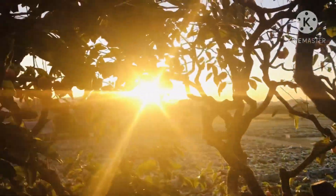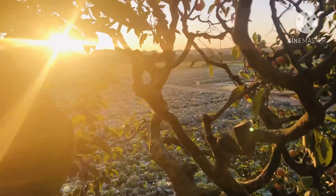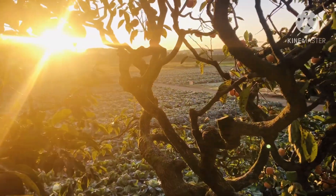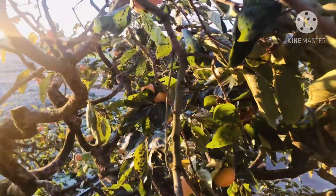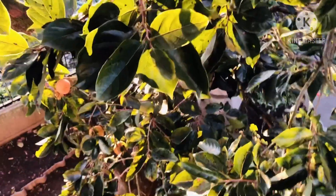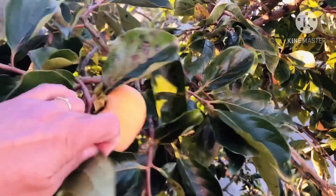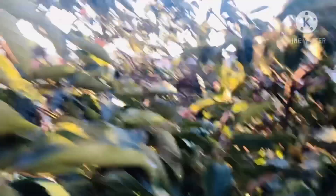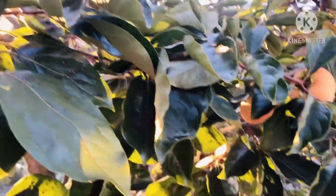Sa ibabaw, hinog na siya. Ganda ng umaga. Time check — 6 o'clock. Nasa taas ako ng veranda, guys, sa taas ng kwarto ko. Tapos sa labas nito, ayan yung aking persimmon. Tignan natin — ayan yung kaki. Ang laki niya. Akyat tayo sa puno.